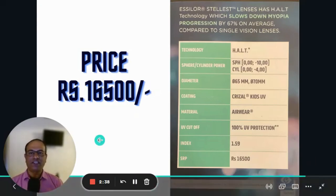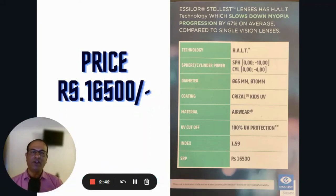The price of the lens is ₹16,500. The good part is that it is available for higher powers too — up to minus 10 spherical and minus 4 cylindrical. Another advantage is that it is available in the Transitions range and provides 100% UV protection with Airwear technology, which is the polycarbonate lens.